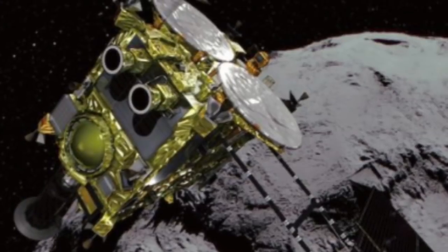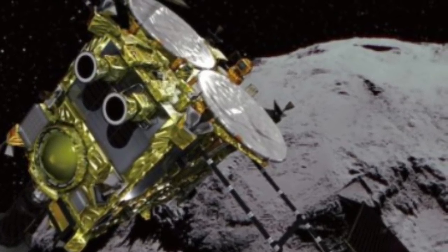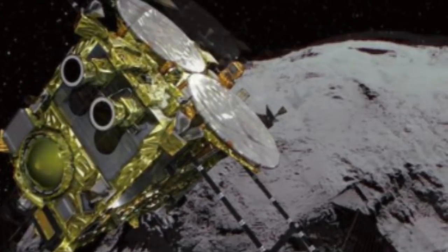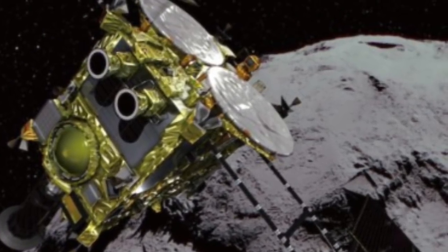The mission's predecessor, named Hayabusa, returned microscopic specimens from asteroid Itokawa in 2010, after a series of malfunctions prevented it from capturing the planned amount of material.